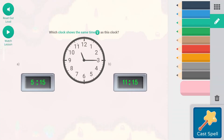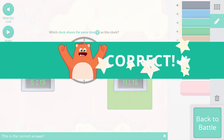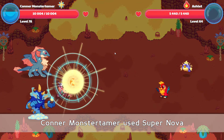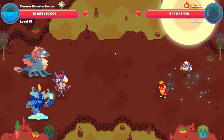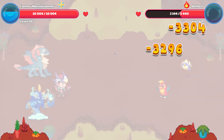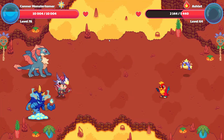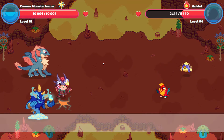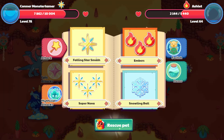Which clock shows the same time? This is 11:15. So here we have 11:15 — that would be the one. Up it goes, down it comes. And hopefully one more supernova will do this. 21.42 points of damage there. Another supernova.